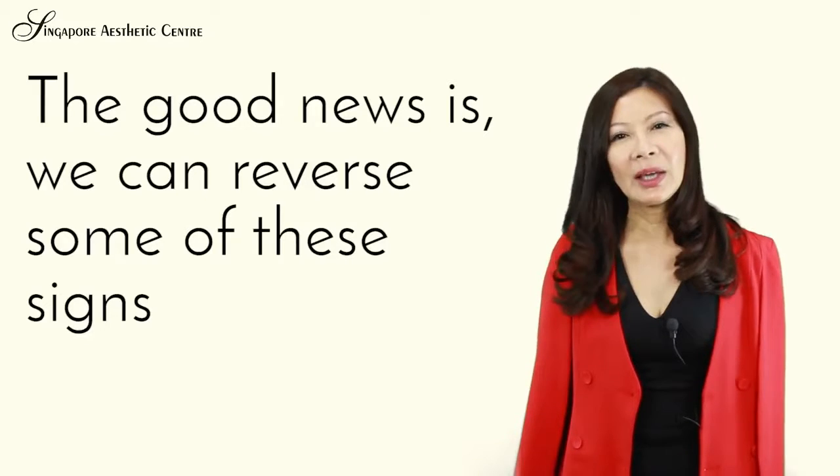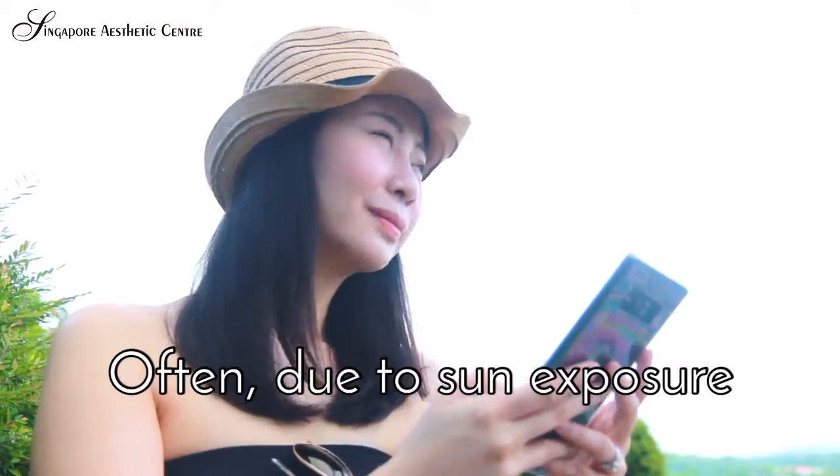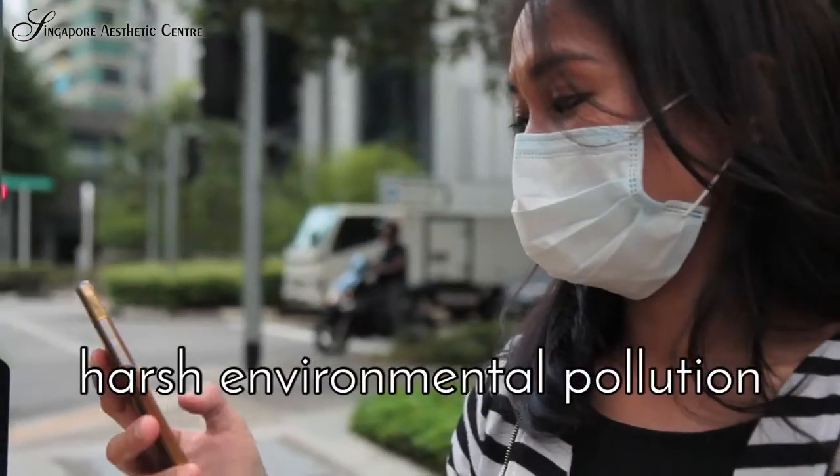The good news is, we can reverse some of these signs, especially if we have aged beyond our years, often due to sun exposure, harsh environmental pollution, smoke and stress.